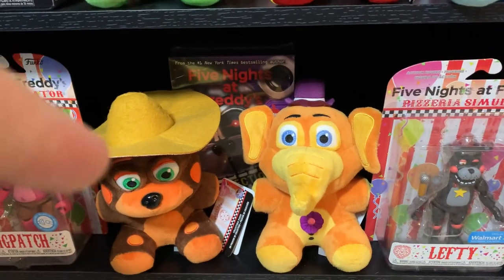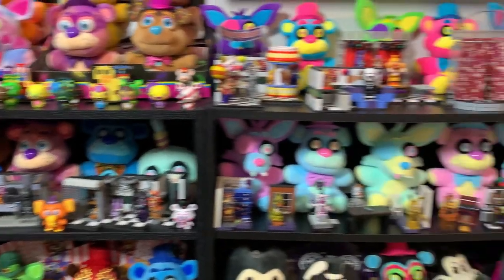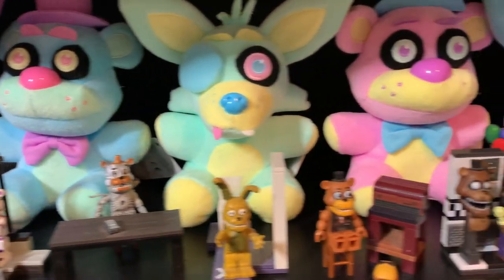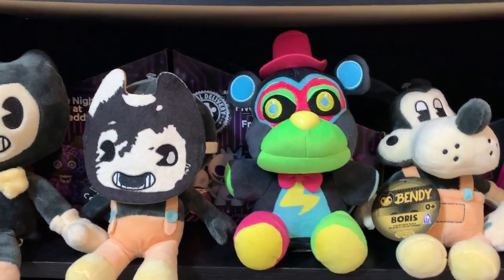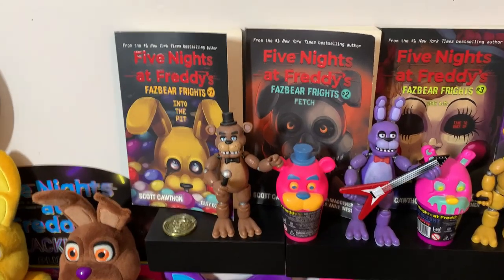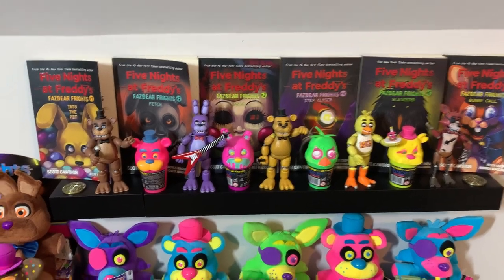Down here, we got some miscellaneous stuff — El Chip, Orville, just hanging out. Pig Patch figure, Lefty figure, and back there is a sealed collection of the three Charlie Trilogy books. Moving on to the shelf right next to it, we got a bunch more McFarlane sets, as well as the Blacklight plushies right up there. Going down, some smaller McFarlane sets in front of all the Spring Colorway plushies — look at those. Some miscellaneous Bendy plushies, and also the Blacklight Glamrock Freddy plush. Then we have the sealed boxes of tie-dye Freddy, Bonnie, Springtrap, Chica, and Foxy. Up here, we have the first five Fazbear Frights books all lined up in front of the FNAF 1 figures, the slime, and also the Sanshi tokens — Freddy right there and Bonnie over on this side.